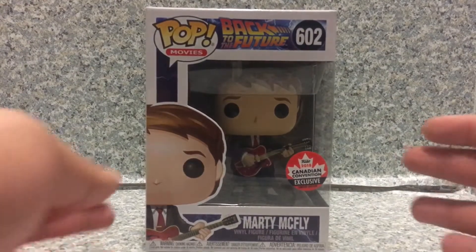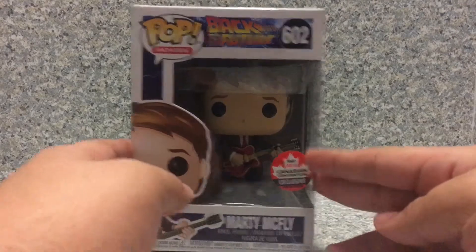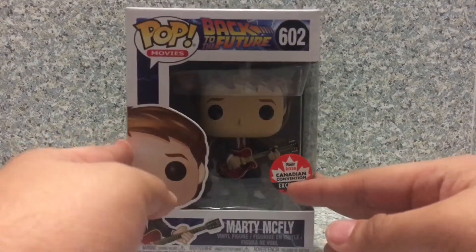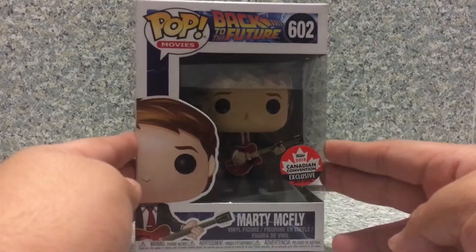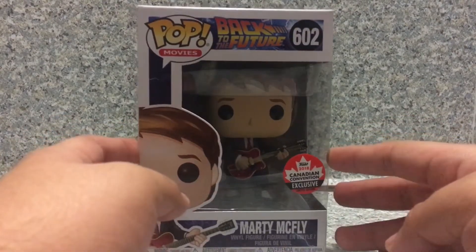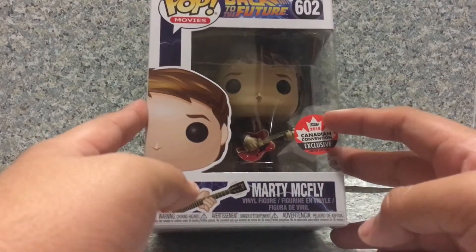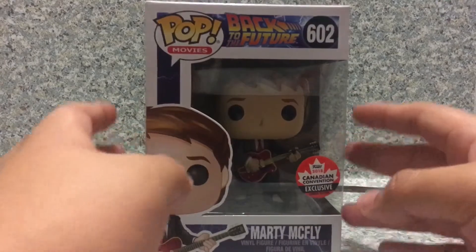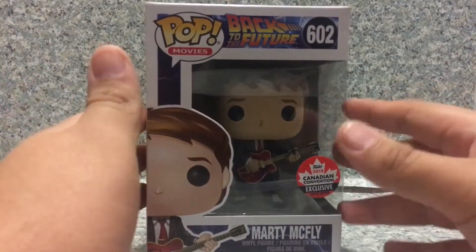So this is a Canada Expo Exclusive, and it has the Canadian Convention Exclusive label. This is exclusively from Canada, and I'm really glad they have this in FYE — I'm really happy that some of the pops from Canadian Expo are shared with outside of Canada.